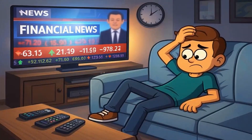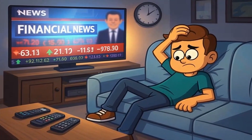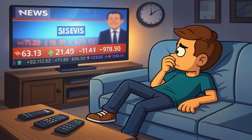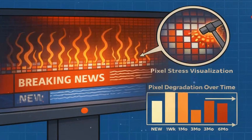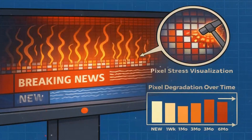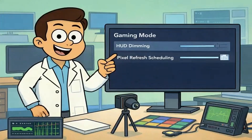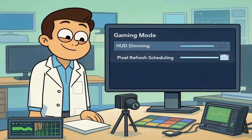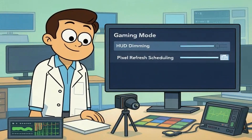And if you're someone who leaves CNBC or ESPN on for 10 hours a day as background noise, those bright tickers and logos are the absolute worst-case scenario for OLED. The constant white text on bright red banners never moves, never dims, and hammers the same pixels relentlessly. The industry knows gamers are a huge market, so newer OLED models and gaming monitors now include specific gaming modes that aggressively dim HUD elements and run pixel refresh more often.